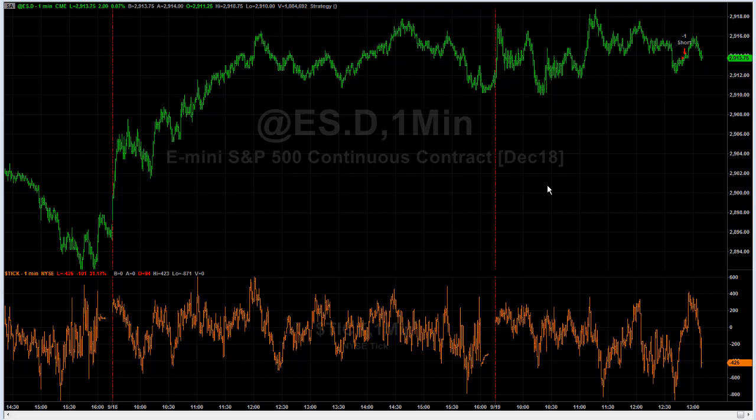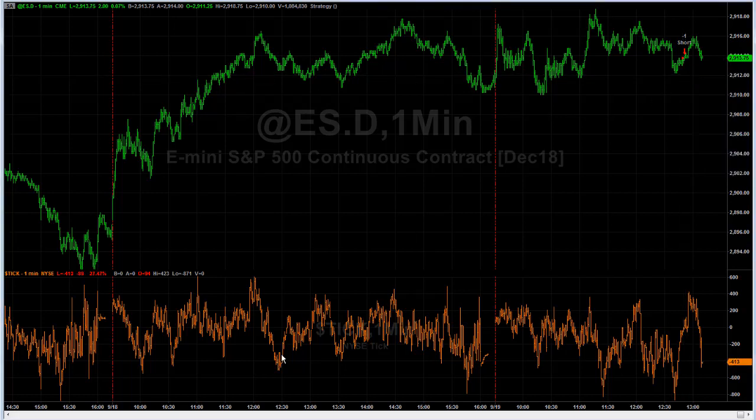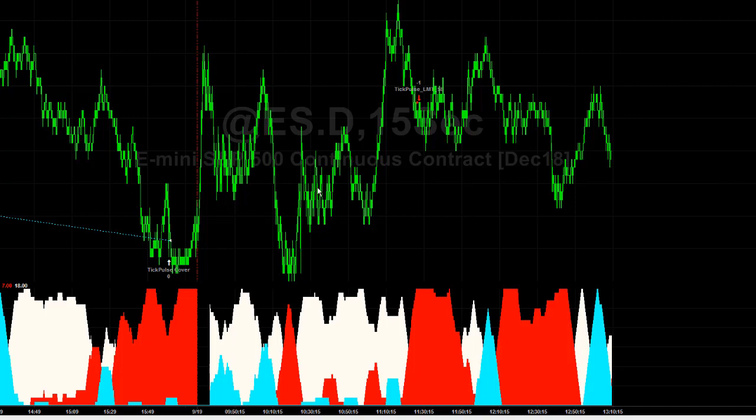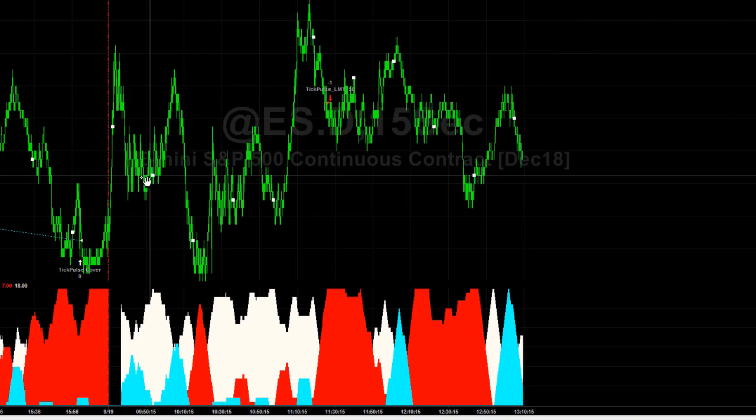I have a new strategy to share with you, and I'm going to show you the exact code for this. It's a short strategy, and you can see the signal on the screen. TickPulse is short today, so I'm going to show you that trade. TickPulse is short, very narrow range, and yesterday's short trade had a very small gain.